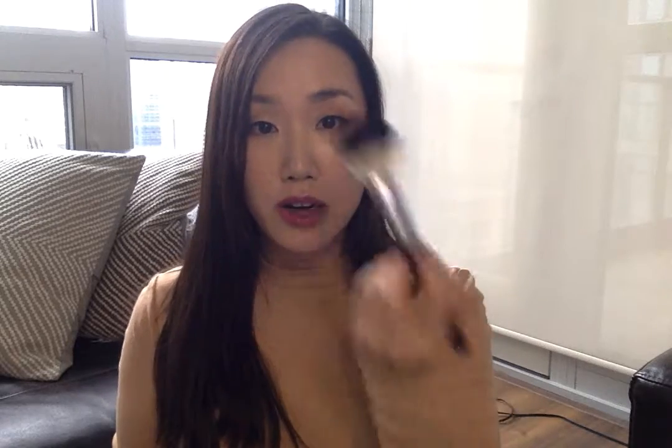So what I do is I get a fluffy brush, I dab it into the powder, and I really just pat it into the areas. For example, my T-zone area tends to get oily a lot faster.